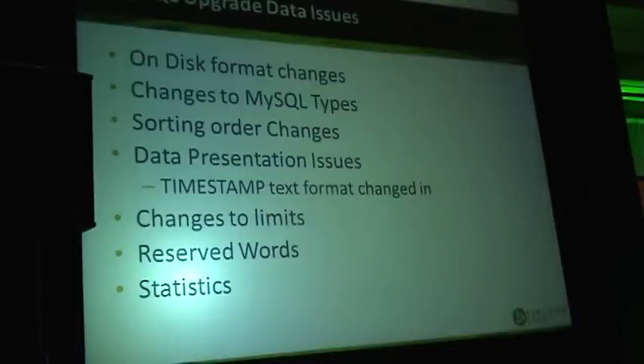Changes to limits are another important item — for example, how long a string can be, or how many indexes you can have. In many cases, these are actually changing in a positive direction — MySQL added support for more indexes, more tables, and so on. But that's not always the case.